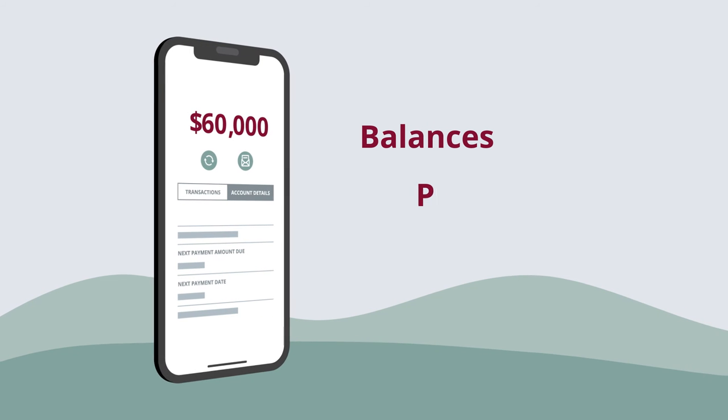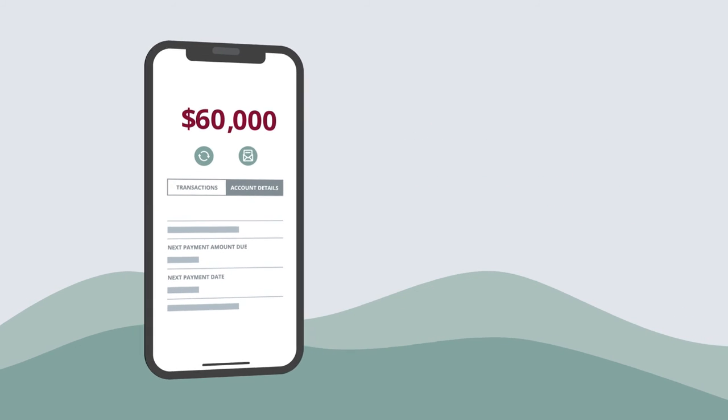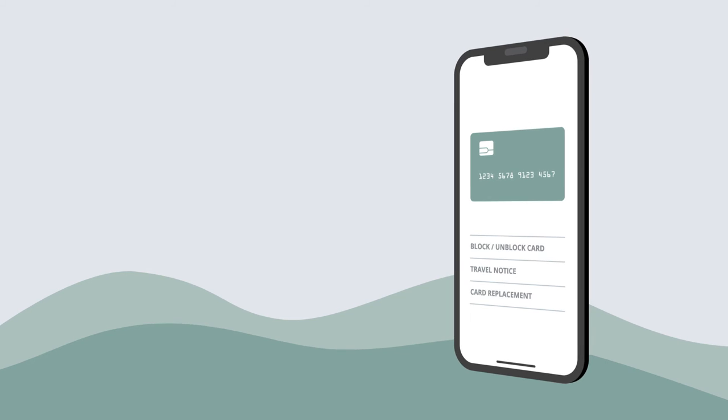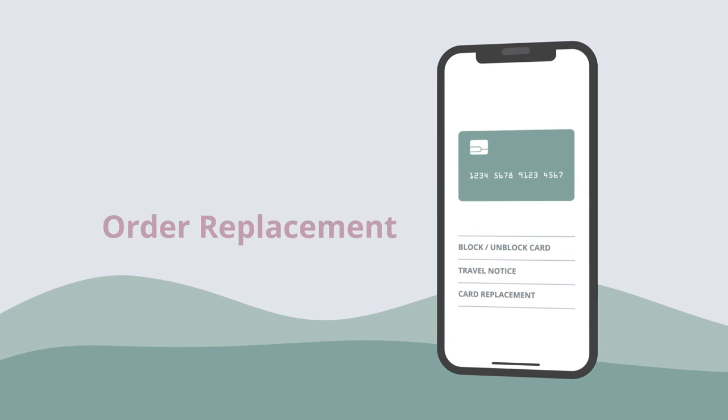Here you can see your balances as well as past activity and upcoming payments or transfers. If you need to manage your cards, you can activate a new one, disable a lost card or order a replacement with just a few clicks.